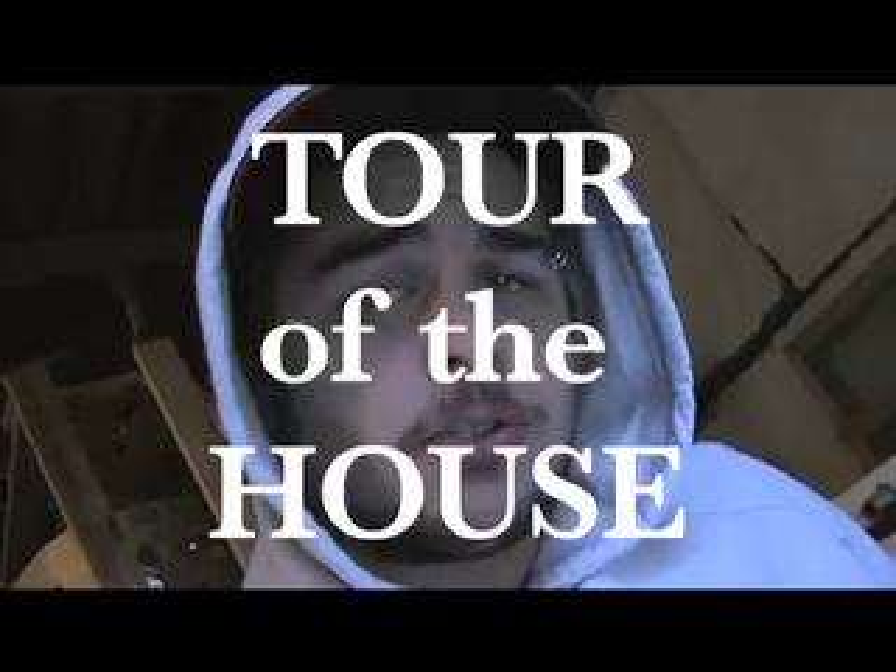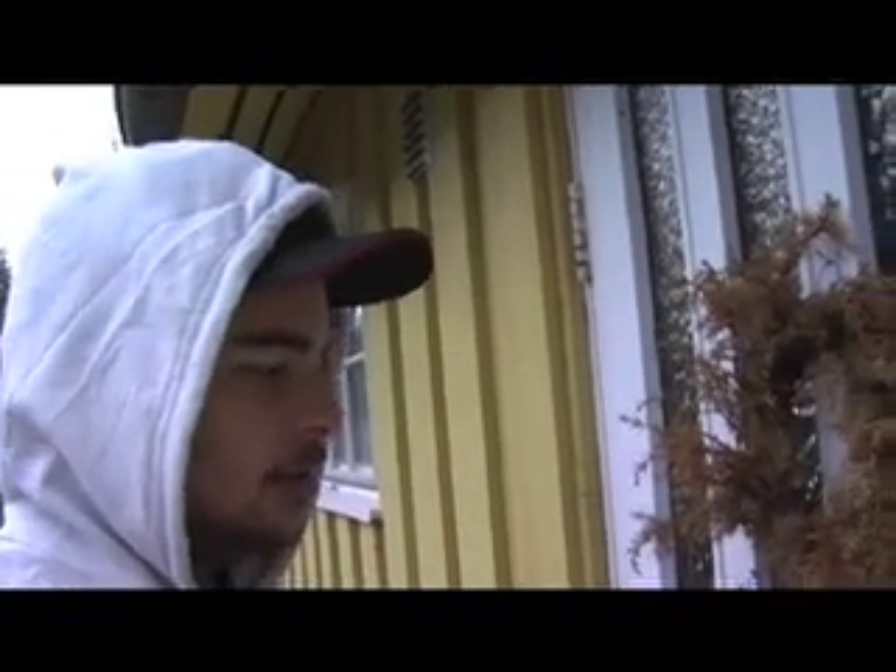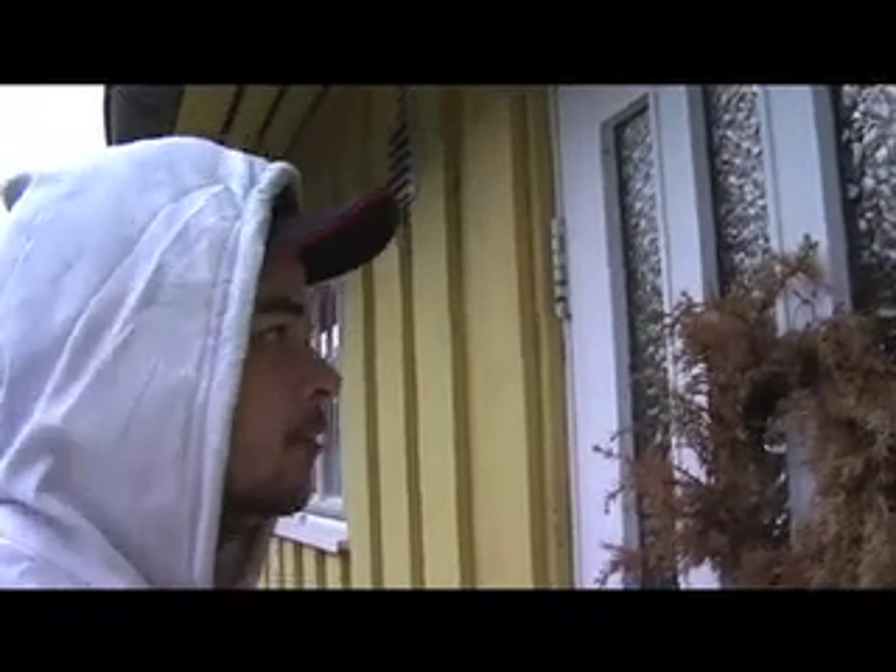Good morning everyone and welcome to the tour of the house. Today we're going to look at my house, and why are we doing it from the outside? Because my mom is gone and she didn't leave me a key. I would just be standing here like this and I would say, let me in please.